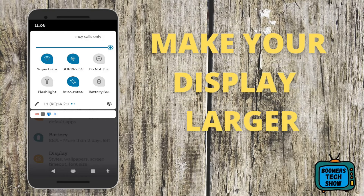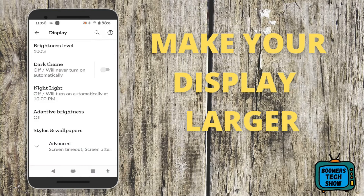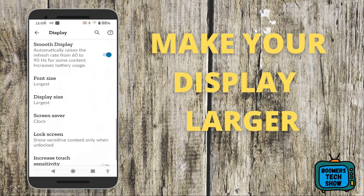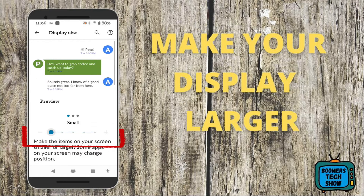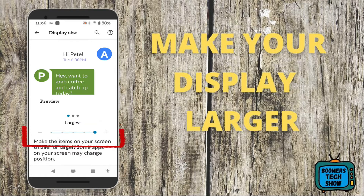To make your display larger, tap on Settings, go down and tap on Display, then tap on Advanced, scroll all the way down and tap on Display Size, then use the slider and slide from left to right until your desired size.